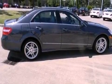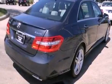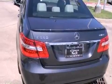Its top features include a front and rear multi-link suspension, a twin-turbocharged forced induction system, and the pre-safe collision mitigation system. The following features are also included: